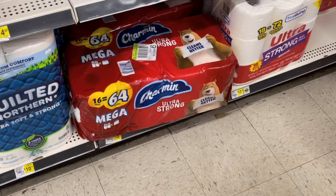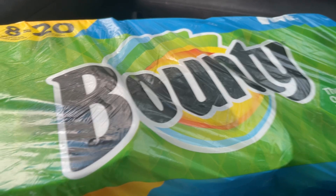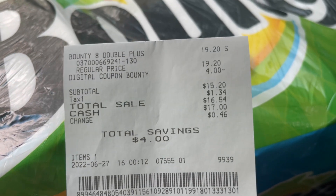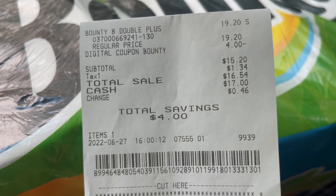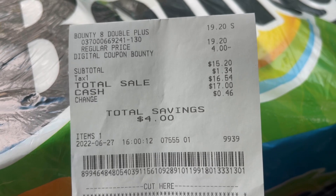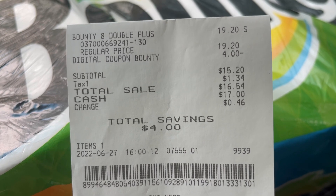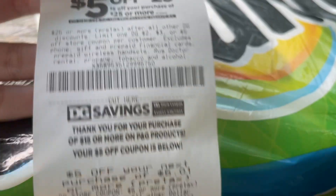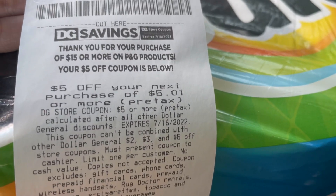Amigos, acabo de salir del Dollar General y todo me salió muy muy bien. Déjenme mostrarles el recibo. Se me descontó mi cupón de $4 y terminé pagando $15.20. Recuerden que para hacer la oferta P&G tienen que pagar $15 o más antes de taxes. Yo pagué $15.20 antes de taxes y me ahorré los $4 del cupón.